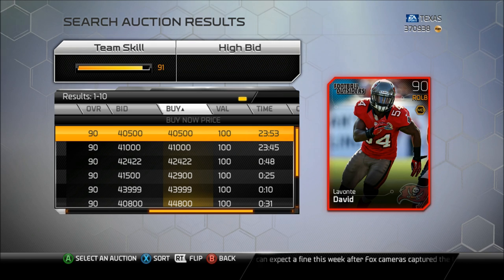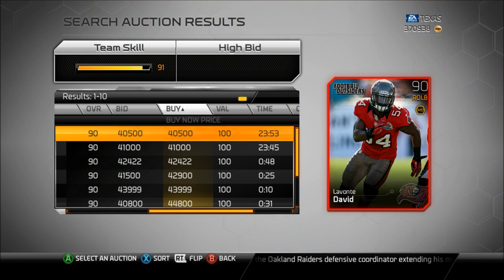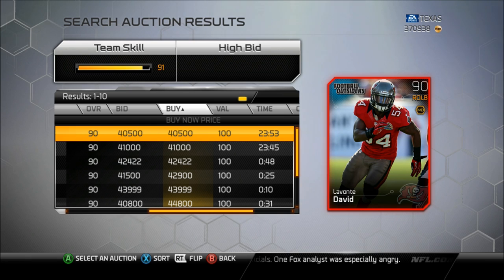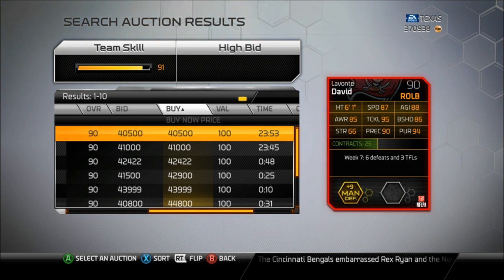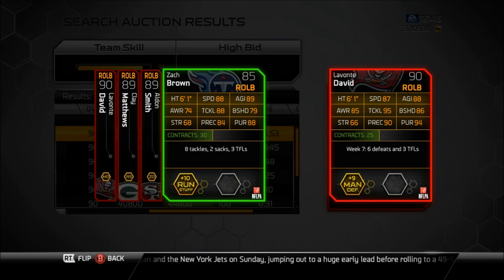Our third card we're looking at this week is Lavonte David. A lot of you guys might know his name, especially you obnoxious Jet fans, just because he gave you guys your first win of the season with that bogus push-out-of-bounds call on Geno Smith. But here's Lavonte David — 90 overall right outside linebacker. I did not expect this card to be this good; I expected like an 87, 88 elite card, but 90 is really great. His price is 40,000 coins, with really nice speed and agility, good tackling and good block shed. Strength is kind of low, but it is the same strength as Zac Brown. He has good play recognition and good pursuit. I ended up buying this card for about 30,000 coins.